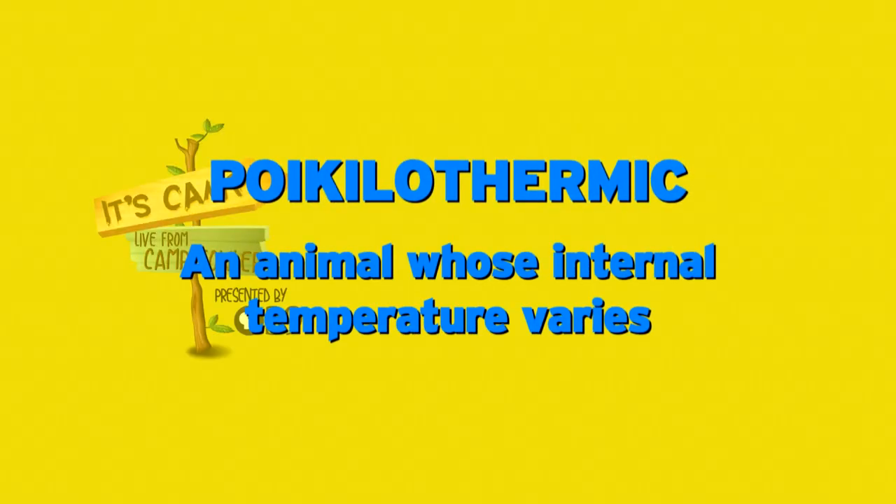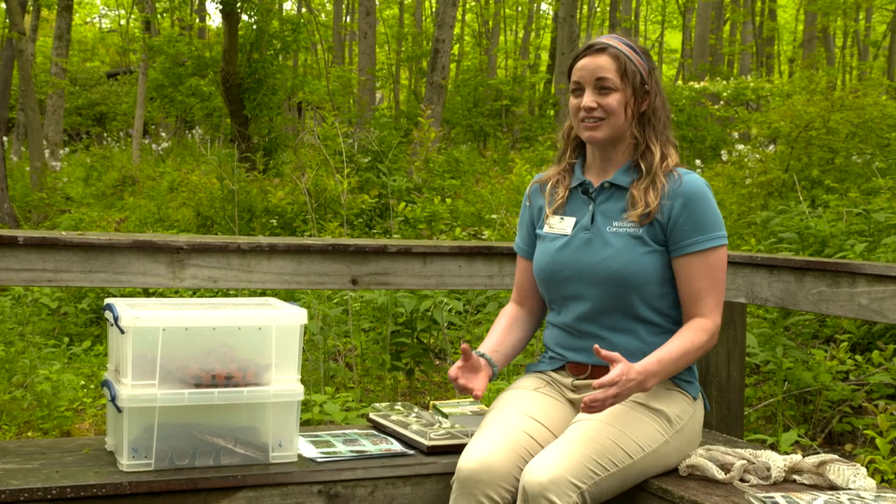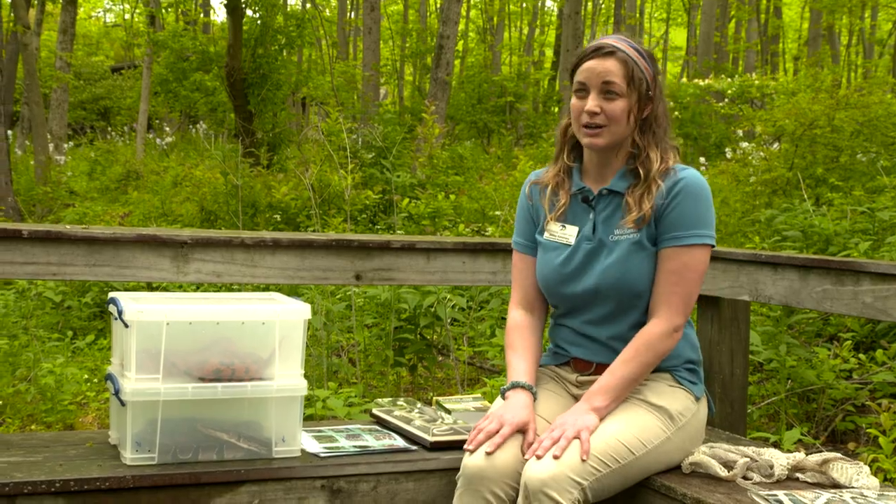All of these reptiles are what we call poikilothermic. This means that their body temperature is variable — the temperature of their body is related to the temperature of their surroundings. You may see a snake basking on a rock or on the boardwalk here at the sanctuary. Snakes move throughout the day from one temperature zone to another in order to regulate those bodily functions.